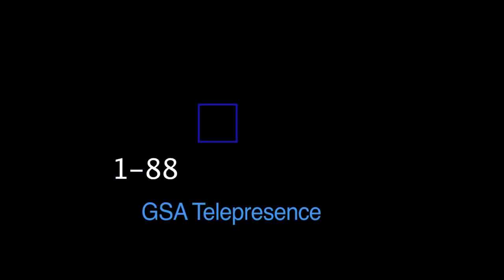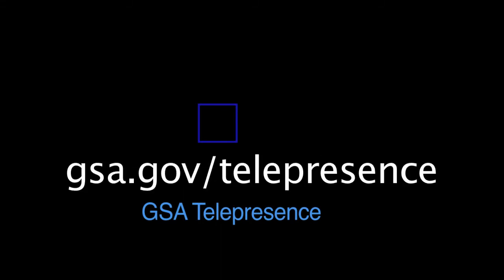To learn more about GSA Telepresence, contact us at 1-888-377-0070 or go to gsa.gov/telepresence. See you there!